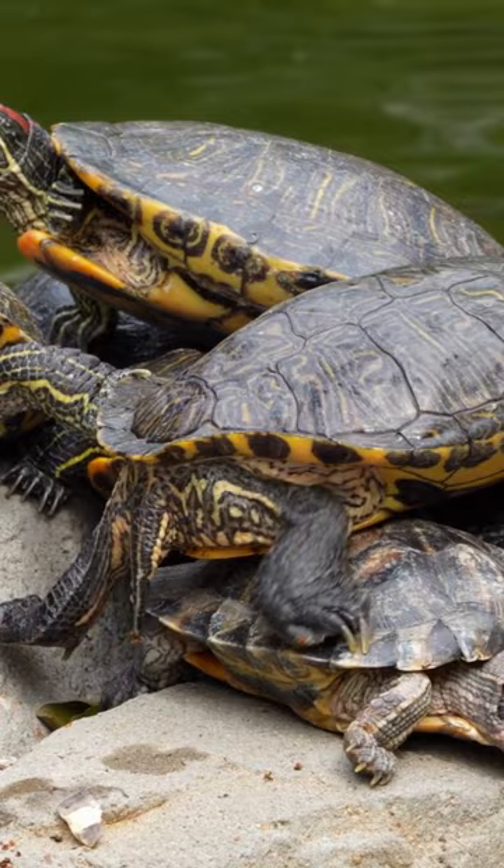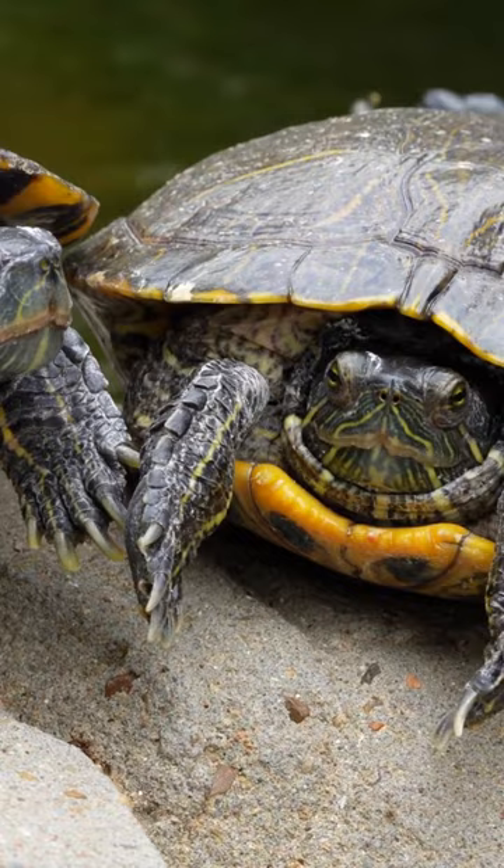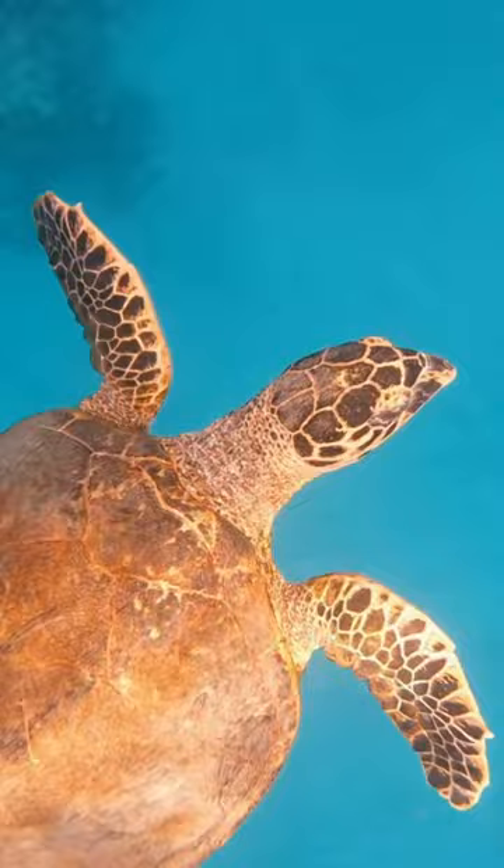Turtles typically shed their shells twice a year: once before hibernation and once after emerging from it. Before hibernation, turtles may experience some peeling of their shells as part of the natural process of getting ready for the long sleep ahead.